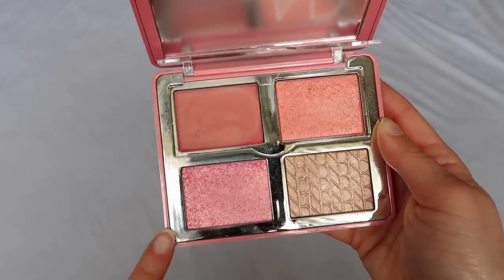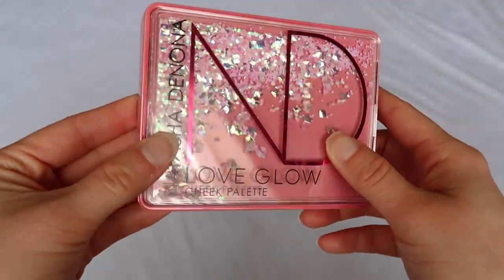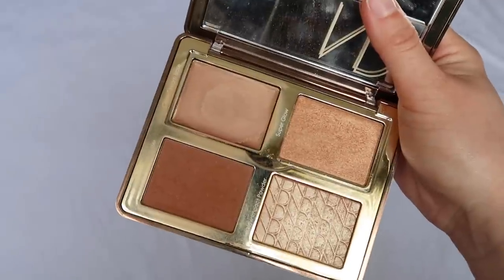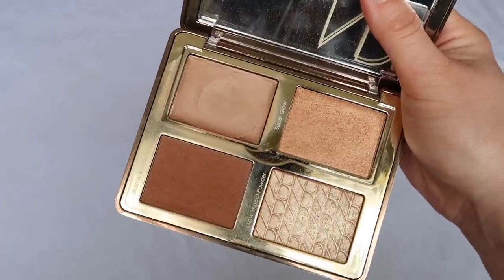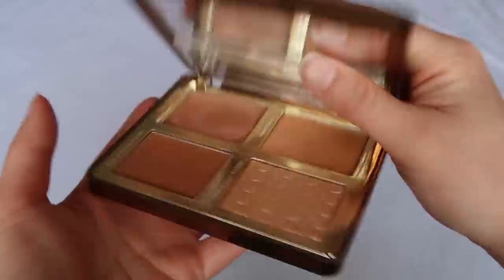I don't like the Love Glow as much as the Bloom, but it's still very nice — I just don't love one particular color, but the rest are beautiful for a glowy cheek, and the packaging is gorgeous. Then I have the Tan Bronze and Glow, which I'm not as crazy about. I think it's great for medium skin tones — I like certain products in here, but there are others I personally can't use on myself.